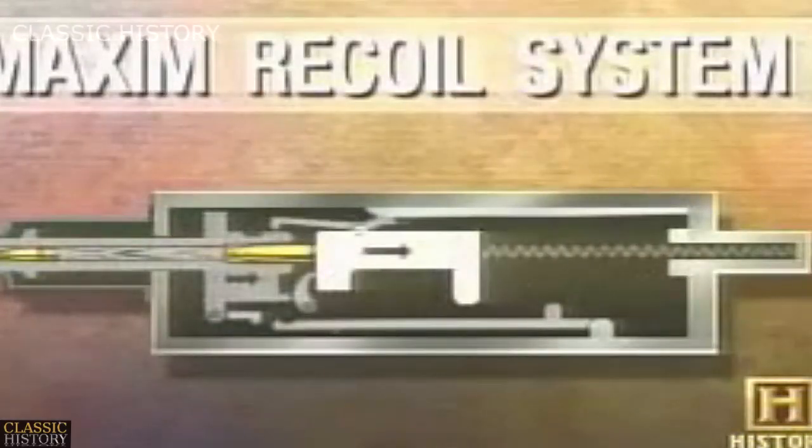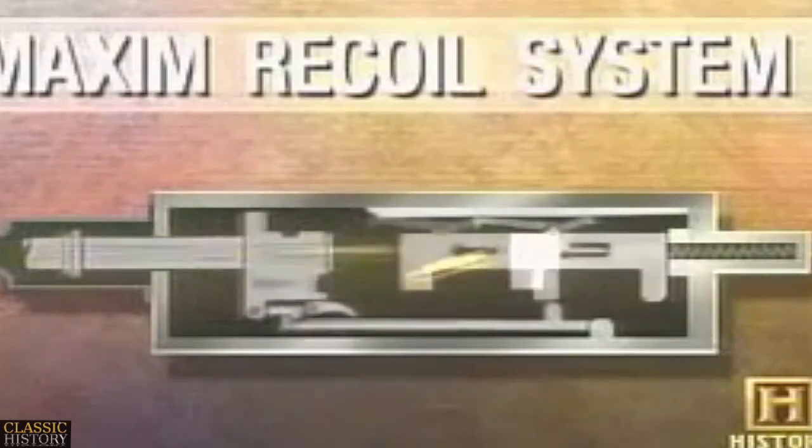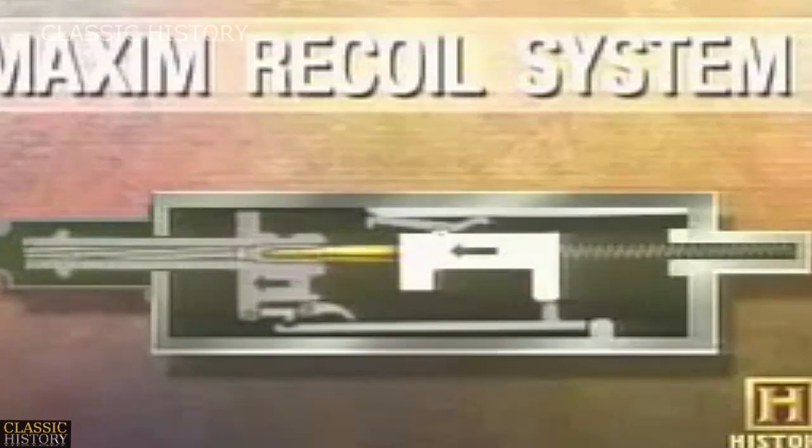As Maxim's gun is fired, the recoil impact forces the breech block backwards. The breech lock then moves forward. Maxim's invention was received with great enthusiasm in Europe. By 1914, Germany had over 12,000 machine guns in service with her army.